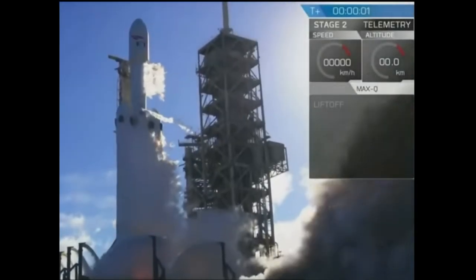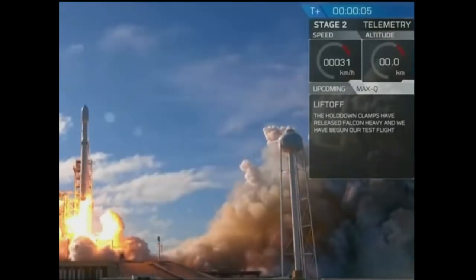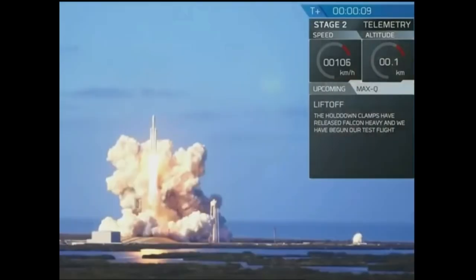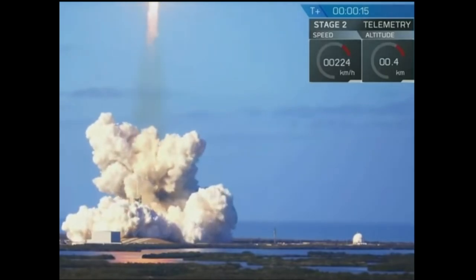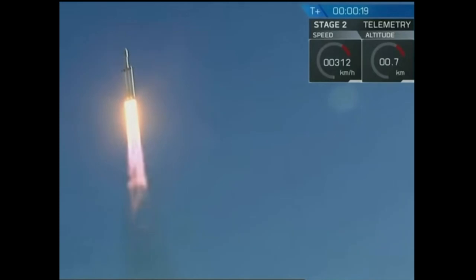Have you ever wondered about the physics behind a rocket launch? If you're anything like me, you have. This is the Falcon Heavy, the most powerful rocket in today's world. But to understand its physics, we're going to go back to one of the roots of rockets — a water rocket.